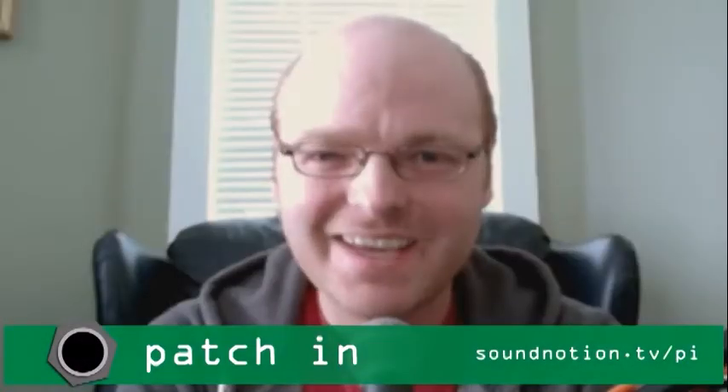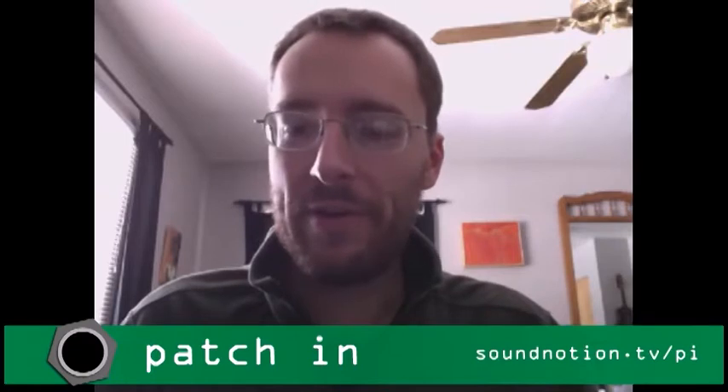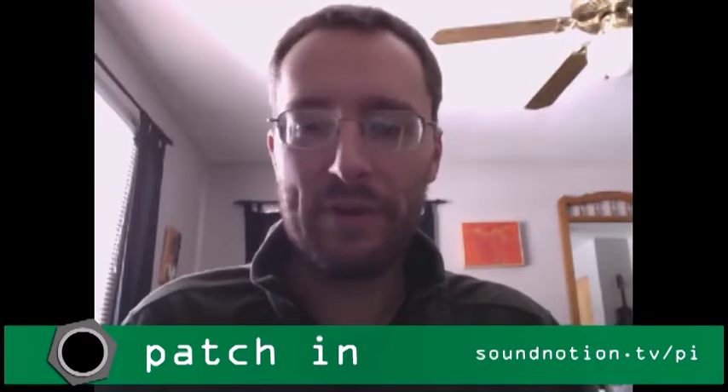Hi, I'm Ben Furman, and I'm Nate Blyton, and this is Patch In, the show from Sound Notion where we explore the wonderful world of electroacoustic music every month on a somewhat sporadic basis. So let's start with some news.